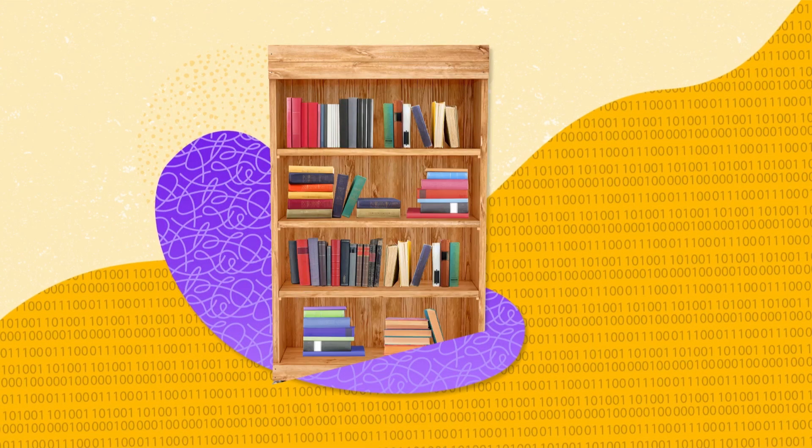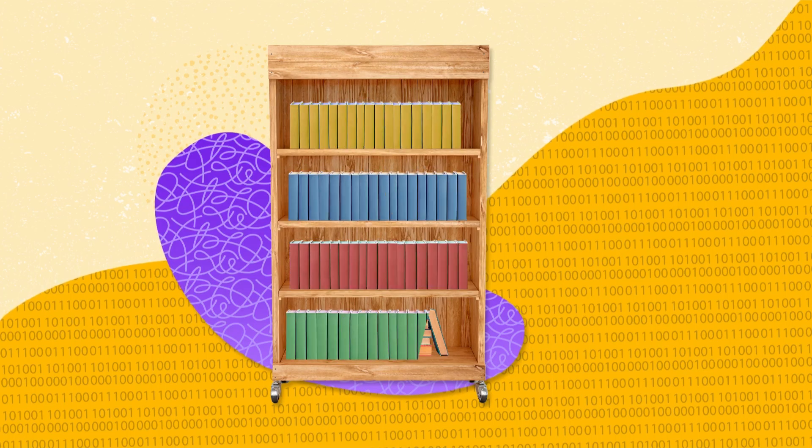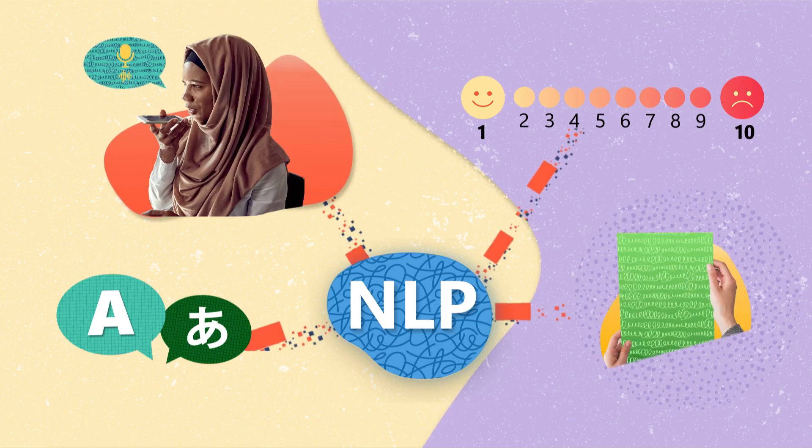It is like sorting through a huge library of books, categorizing them, summarizing their content, and knowing exactly where to find the information you need. NLP involves several tasks such as translation, sentiment analysis, speech recognition, and topic segmentation.